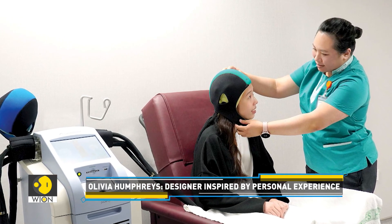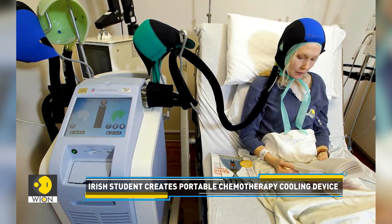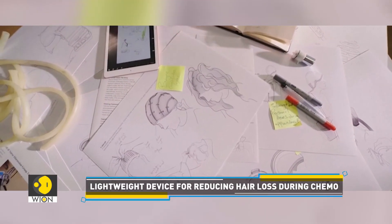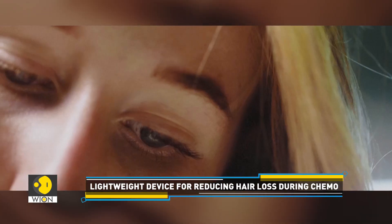'You've got to sit in the corner next to a plug, and if you want to go to the bathroom you've got to drag a very large machine with you to the bathroom and get into the cubicle — and it was difficult.' Determined to improve the experience for chemotherapy patients, Humphreys developed Athena for her final year project at the University of Limerick.